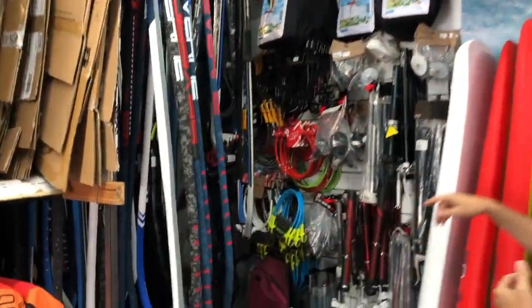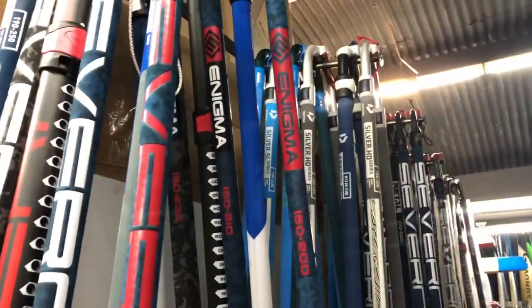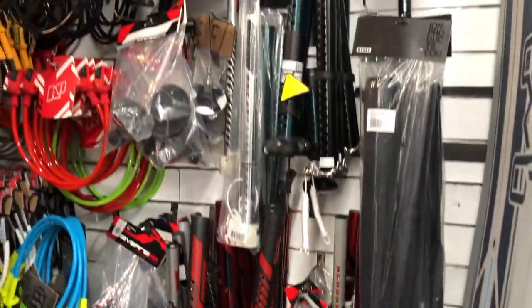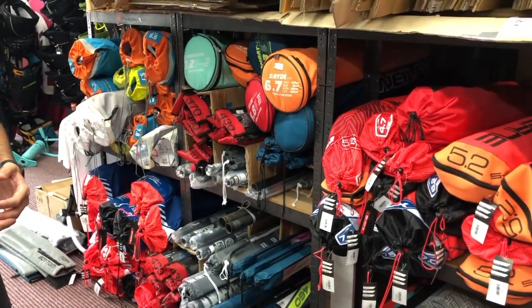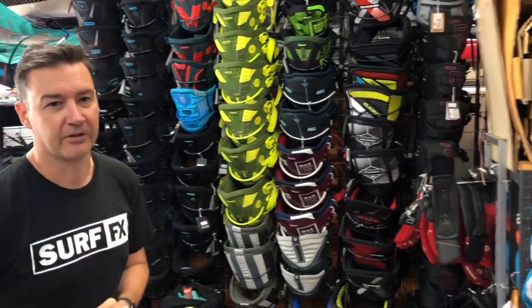Now this is the cave. Step into the cave and you'll see the range of accessories — harness lines, booms, masts, bases, extensions. Sail-wise, we do Severne, Gaastra, and Neil Pryde. We have a decent range in stock. Masts — same thing, we do Gaastra, Severne, Neil Pryde masts. So we can always pair up the right gear for you.